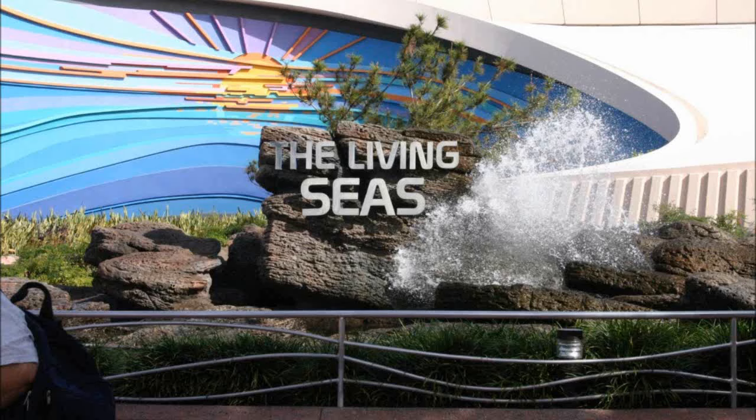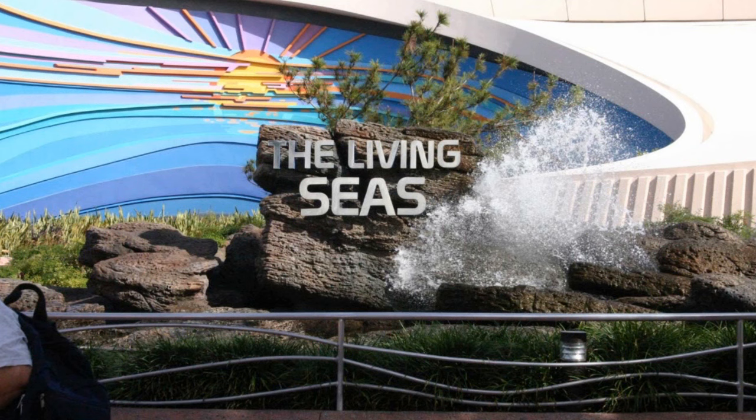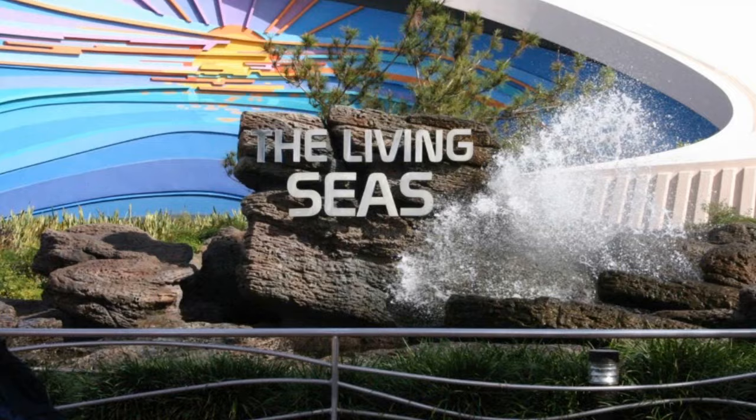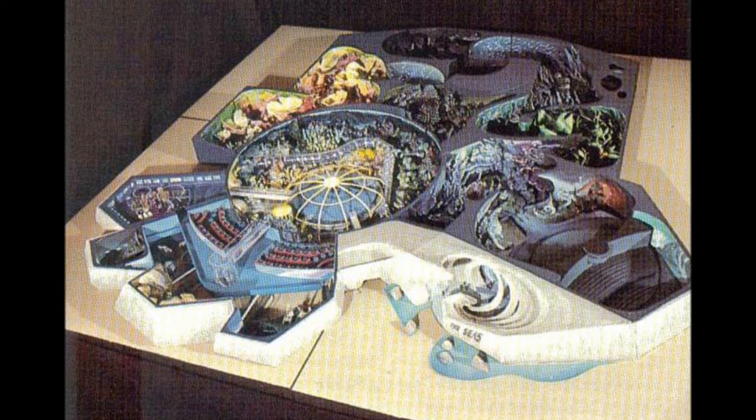It's time for Disney History. We welcome you to the Living Seas. We welcome you to Sea Base Alpha. And with those words, we were transported to a world under the sea — unfortunately not a world filled with singing crustaceans and red-headed mermaids, but that's reserved for cartoons. I'm talking about the real deal: a living, breathing sea base teeming with life and research.